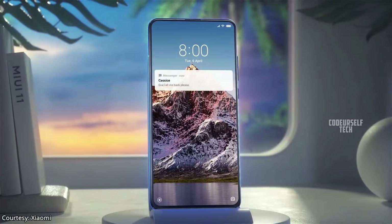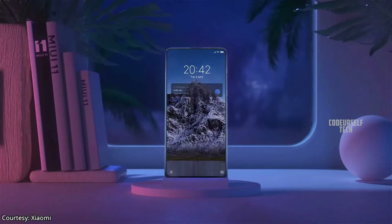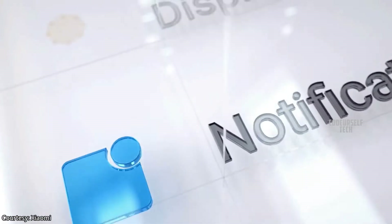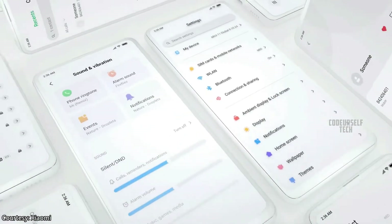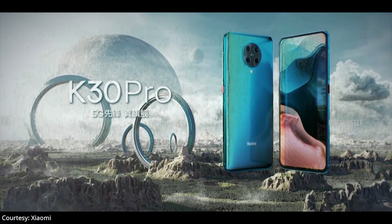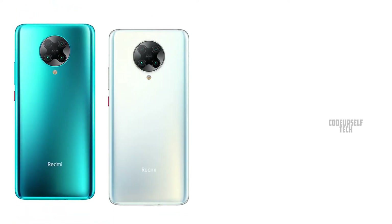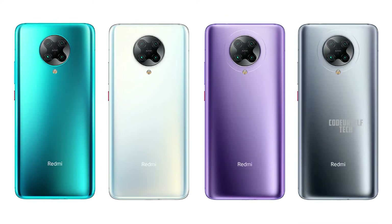The Redmi K30 Pro Zoom Edition comes with Bluetooth 5.1, Wi-Fi 6, LPDDR5 RAM, UFS 3.1 storage, and runs on Android 10 based MIUI 11 out of the box. It comes in four color gradients: Sky Blue, Moonlight Star, Ring Purple, and Space Gray.